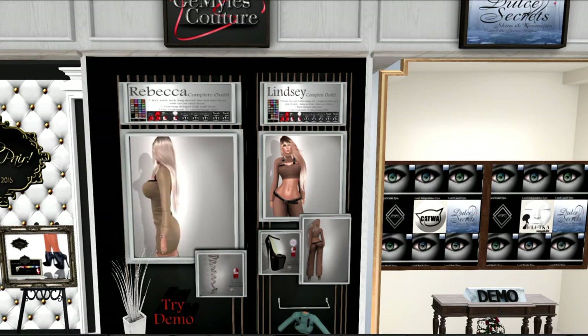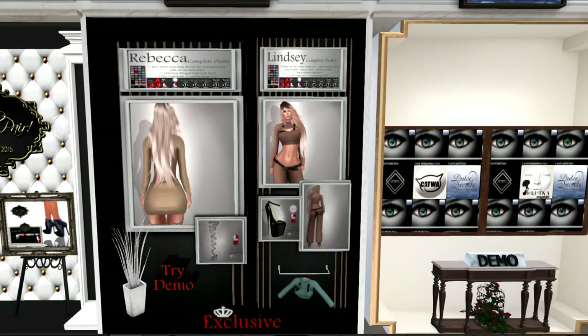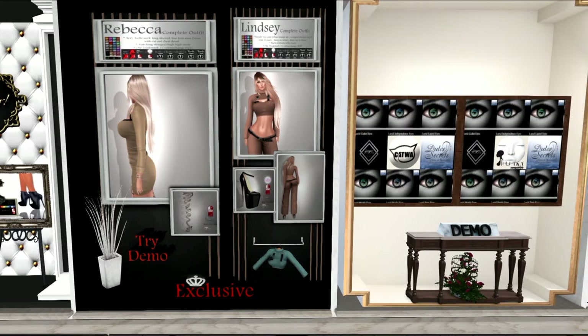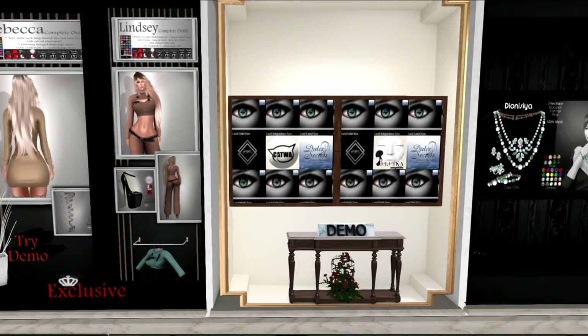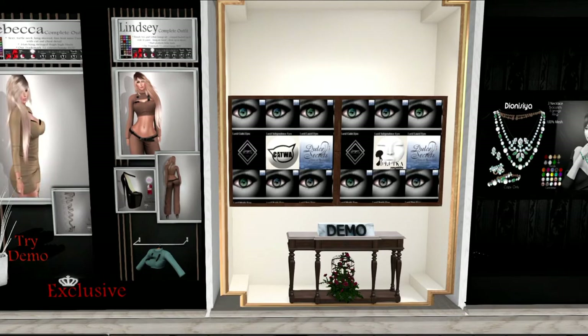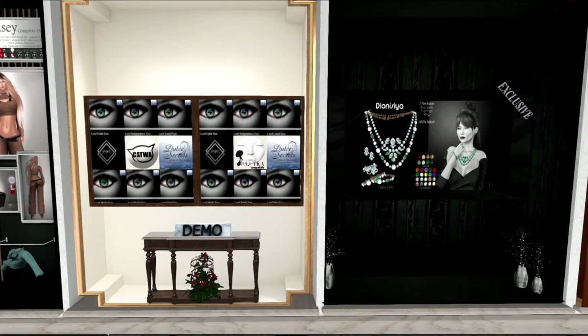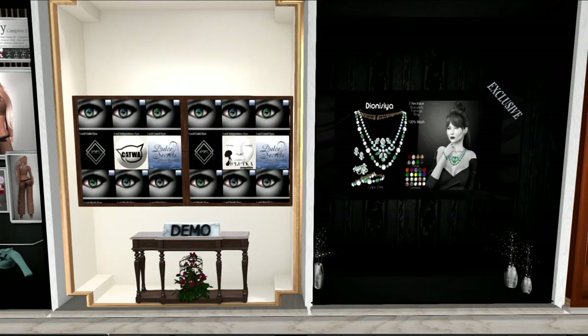And I think that's probably the full offering from Gem Styles. The next offering is from Dulcet Secrets, and it looks like these are eyes. They come in Catwa and Lelutka, and they look like varying shades of blue and green. I'll have to try those eyes because I'm always going for blue and green. Maybe I'll blog those for you later.